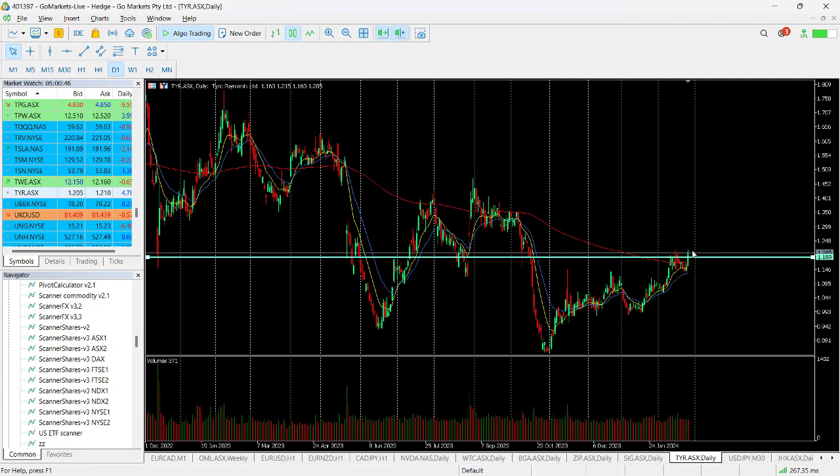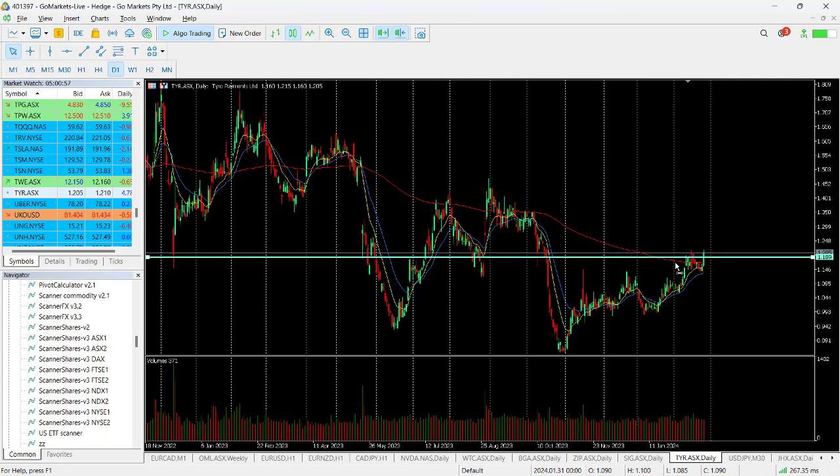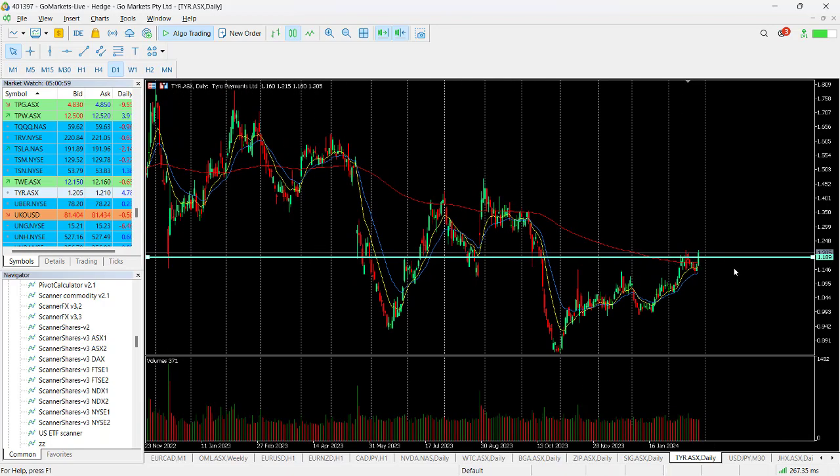If we get a close here at 121, at this current stage, then this would be the highest close since October last year and represents a breach of this key level at 119.